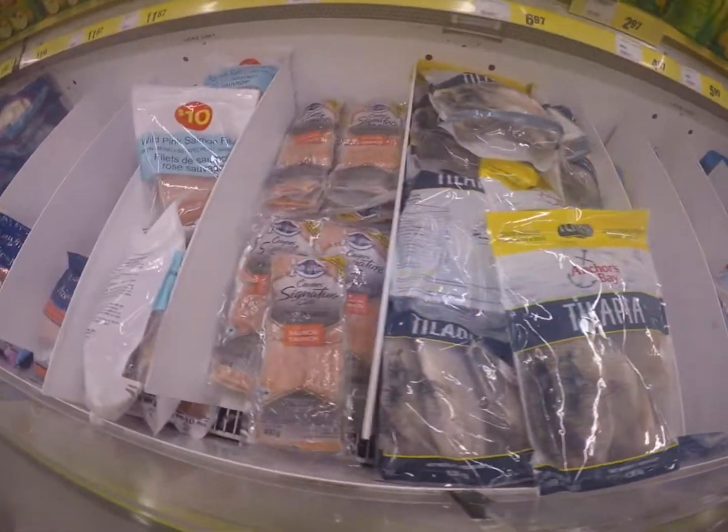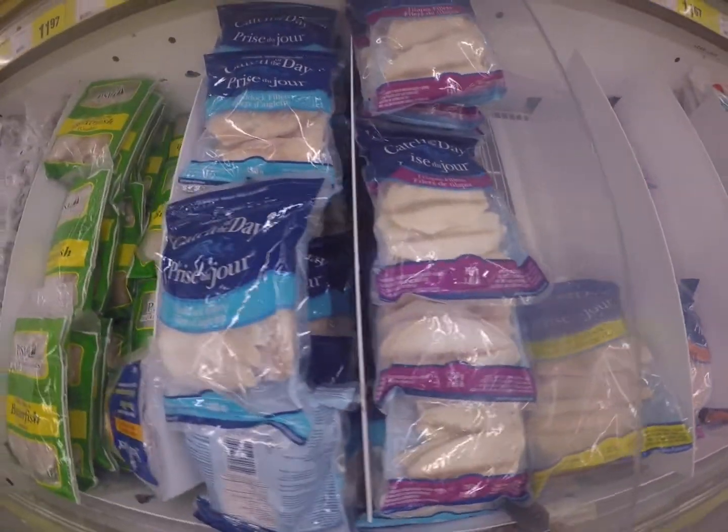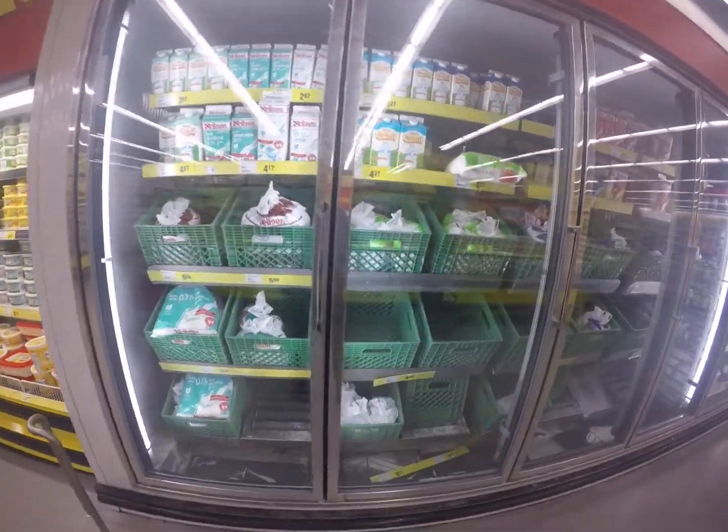Some alternatives to take steps in changing the meat industry include reducing your consumption of meat products — meaning going vegetarian — knowing where your meat comes from, and finding out where your eggs come from.